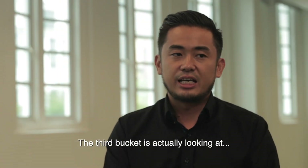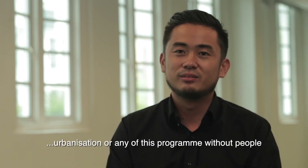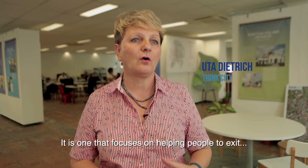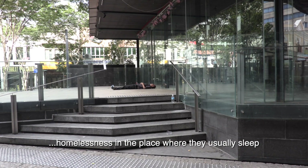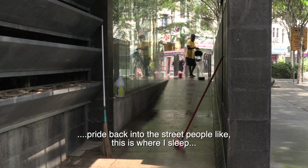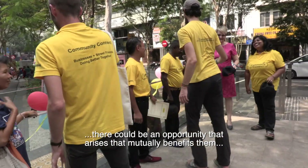The third bucket looks at social inclusion, because you can't talk about urbanisation or any of this programme without people. Community Connect is a different type of programme — one that focuses on helping people exit homelessness in the places where they usually sleep. By cleaning the area, it instills pride back into the street people, and when local businesses see the improvement, opportunities can arise that mutually benefit everyone.